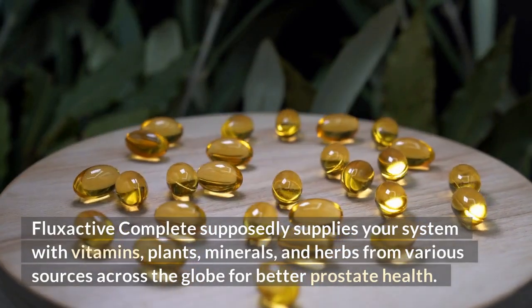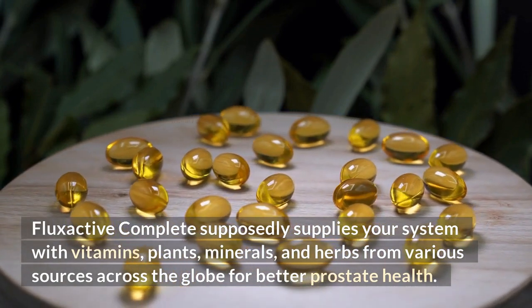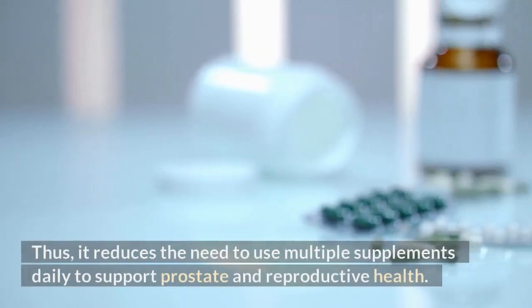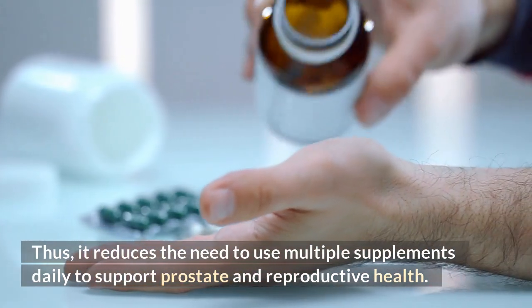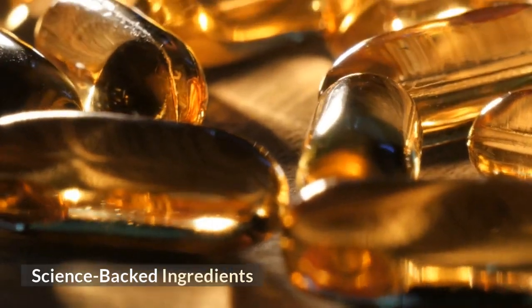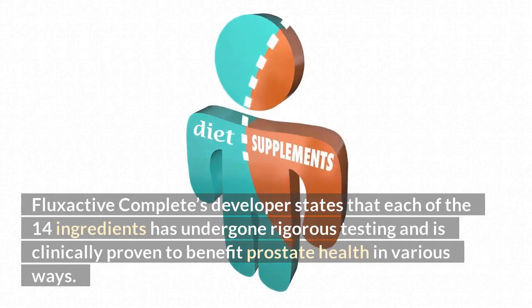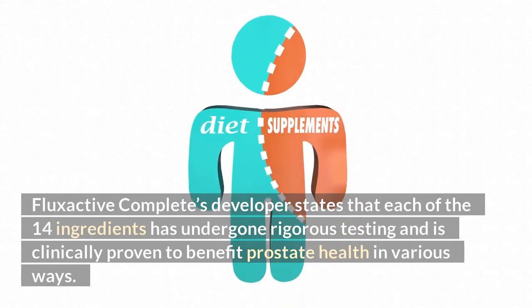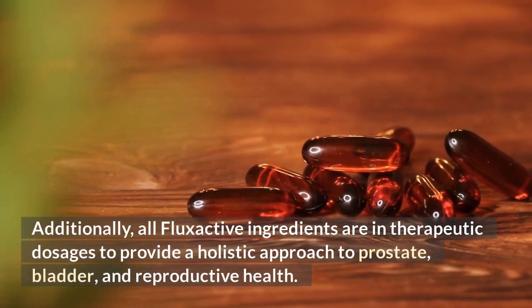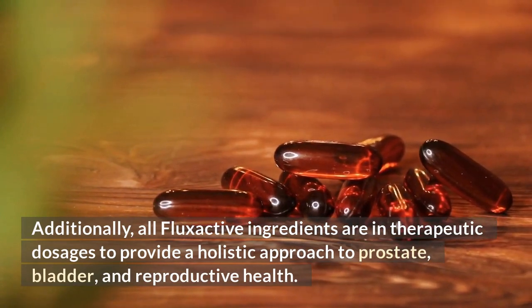14-in-1 blend. FlexActive Complete supposedly supplies your system with vitamins, plants, minerals, and herbs from various sources across the globe for better prostate health. Thus, it reduces the need to use multiple supplements daily to support prostate and reproductive health. Science-backed ingredients: FlexActive Complete's developer states that each of the 14 ingredients has undergone rigorous testing and is clinically proven to benefit prostate health in various ways. Additionally, all FlexActive ingredients are in therapeutic dosages to provide a holistic approach to prostate, bladder, and reproductive health.